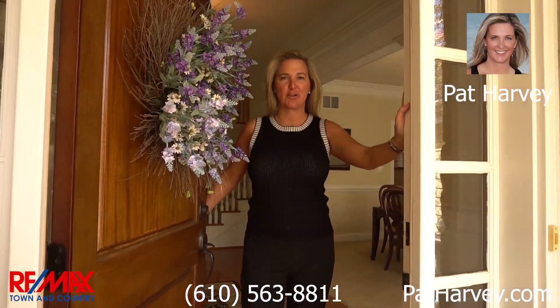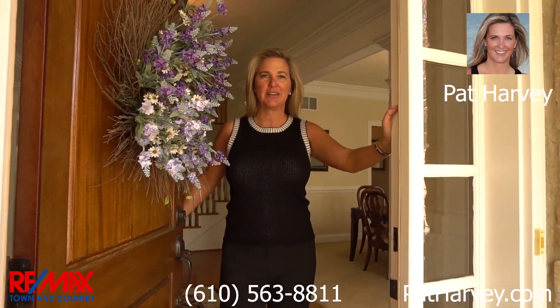Welcome to 712 Shagbark Drive, West Chester, located at the Broad Run Golf Course. This five bedroom home is truly a delight. Come on in.